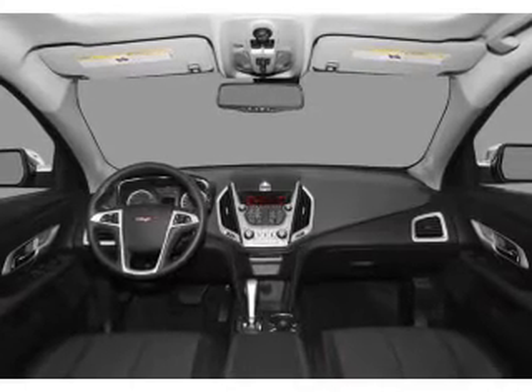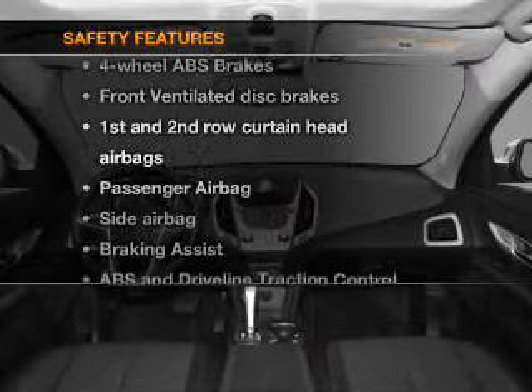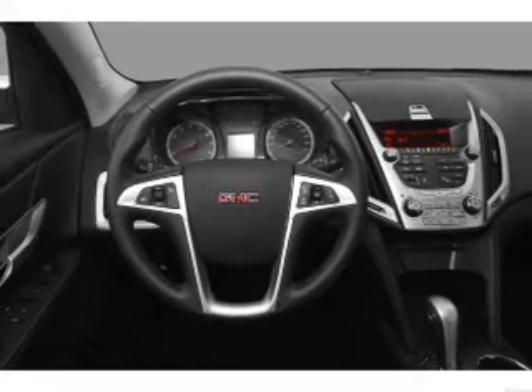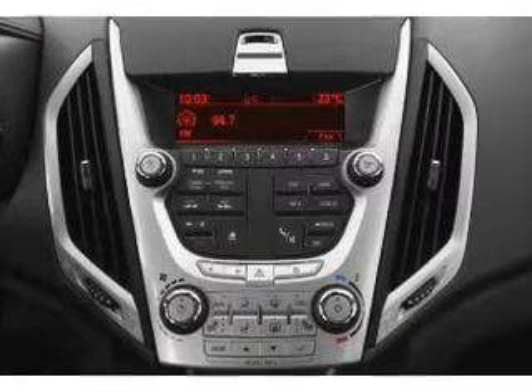An AM FM stereo with a CD player. If safety is a high priority, rest assured knowing that these top safety components are included: front ventilated disc brakes, passenger airbag, side airbag, curtain head airbags, stability control, and daytime running lights.